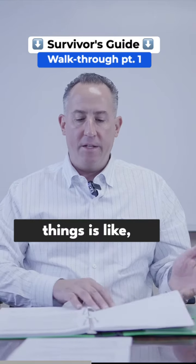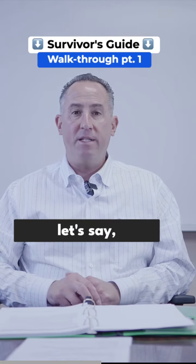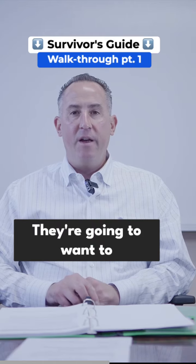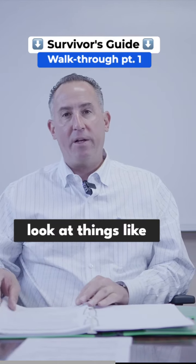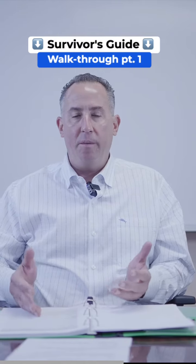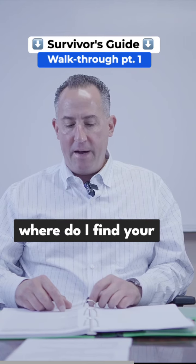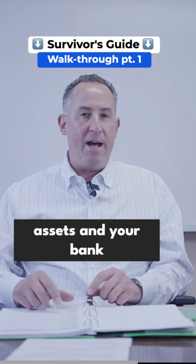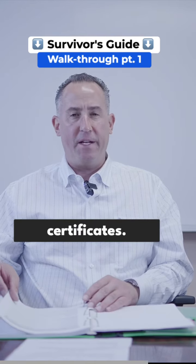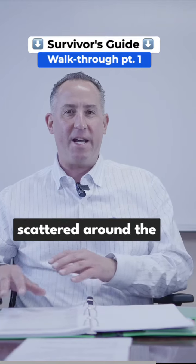One of the main things is, where are my important papers? When someone passes away, a spouse has to continue Social Security benefits — they're going to want to see a marriage certificate, Social Security cards. You'd find out where the location of your will is, where your investments, assets, and bank accounts are. Things like birth certificates — where is all that stuff? Does it tend to be all in one place, or scattered around the house?